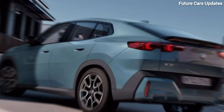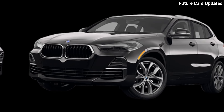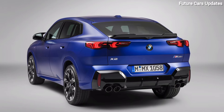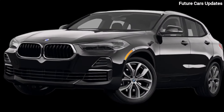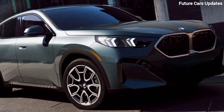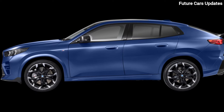Performance and handling. All right, let's talk about what this thing can really do. The 2024 X2 comes in a few different engine options, but the one we're testing today is the punchy turbocharged four-cylinder. It provides plenty of pep for merging onto highways or navigating city streets. But what truly sets the X2 apart is its handling. Thanks to its sharp steering and well-tuned suspension, this little BMW carves through corners with precision. It feels planted and confident, giving you a truly connected driving experience.